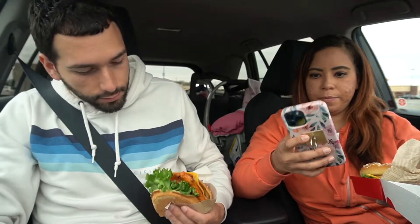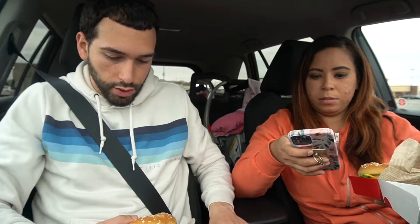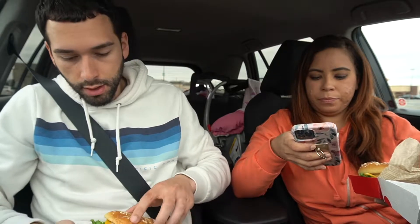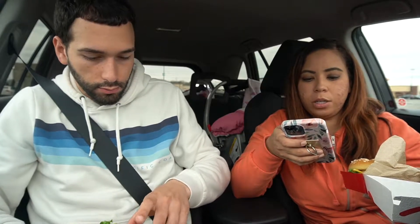I'm gonna take out the tomatoes — tomatoes is not my thing. So right here it says it's a boneless breast of chicken marinated with a blend of peppers and grilled for a tender and spicy taste, served on a toasted multigrain bun — I was right, it is multigrain. It's a soft multigrain bun with cheese, green leaf lettuce, and tomato. And of course there's the cilantro lime sauce — we cannot forget that.